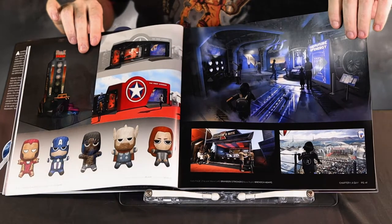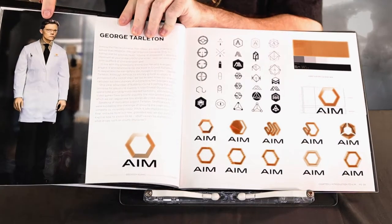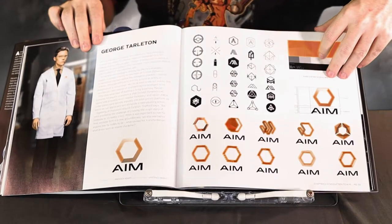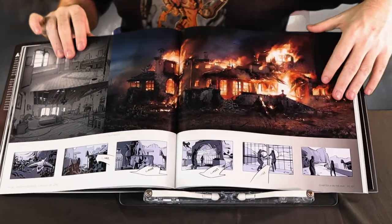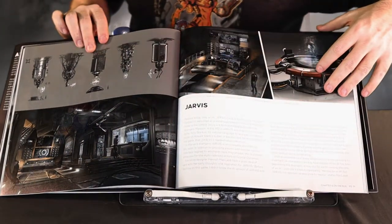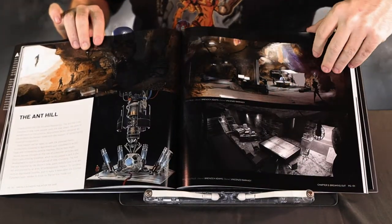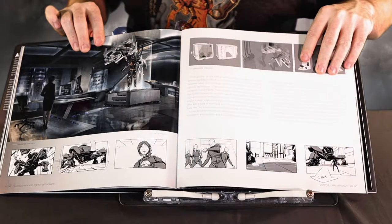Here we have George Tarleton, the primary scientist behind AIM. It kinda looks like Berne Gorman from the movies like Pacific Rim, right? Further into the book, we see designs for some of the locations you'll visit, as well as these panels that tell the story comic book style.